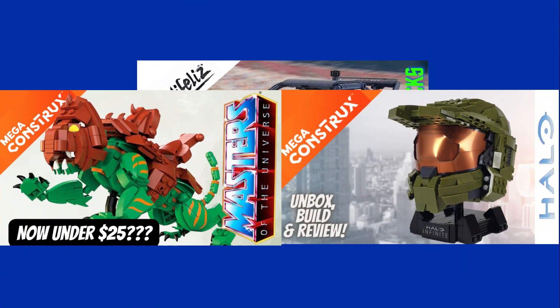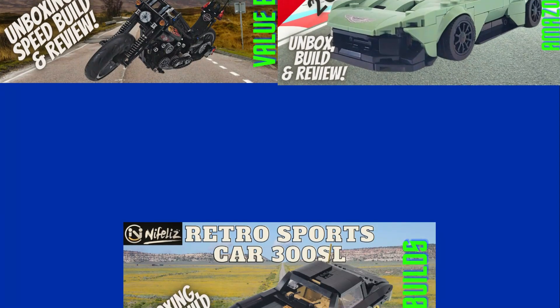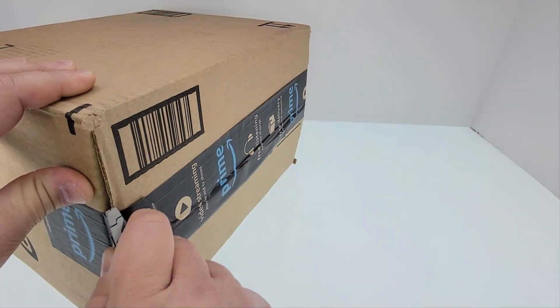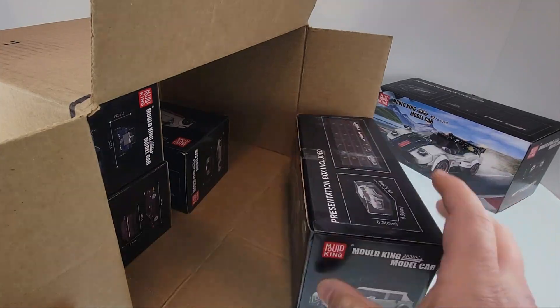This video will also cover Mold King's soon-to-be-released 2023 sets. Quick question before we start: Mold King has titled this series as 'Many Famous Cars,' and recently 'Many Luxury Cars.' Leave in the comments which do you like better. Well, let's open this package.